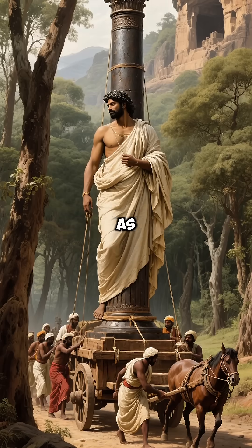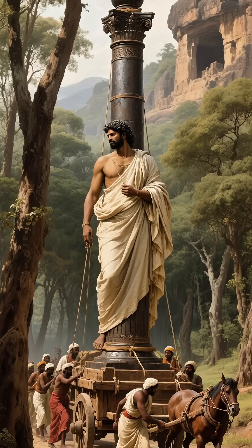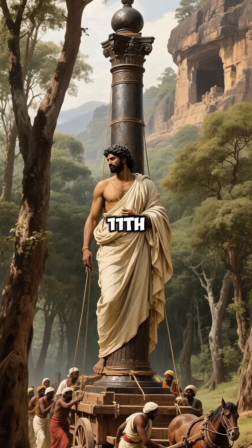Originally erected as a victory monument in central India, possibly near the Udayagiri Caves, the pillar was later moved to Delhi by Anangpal Tomar in the 11th century.